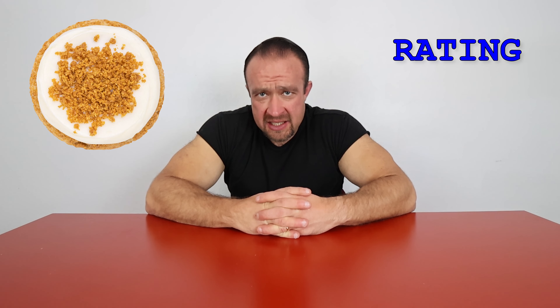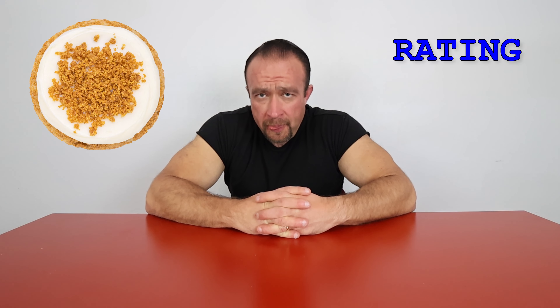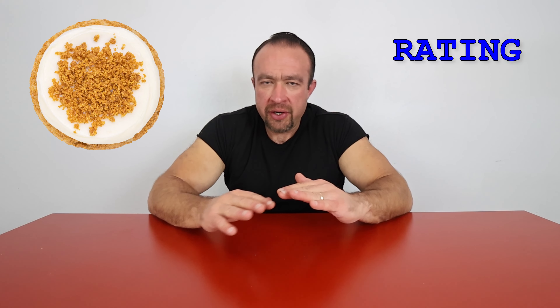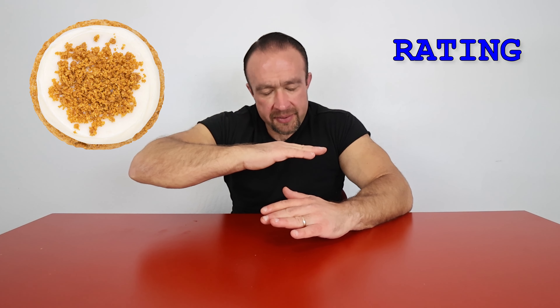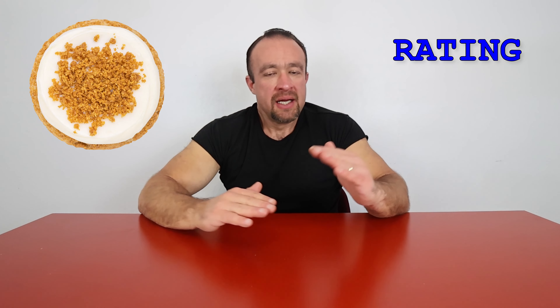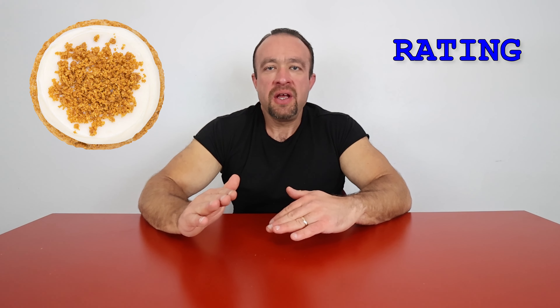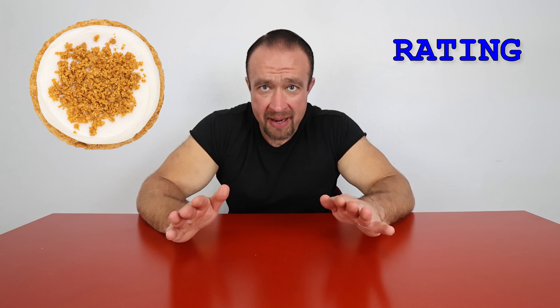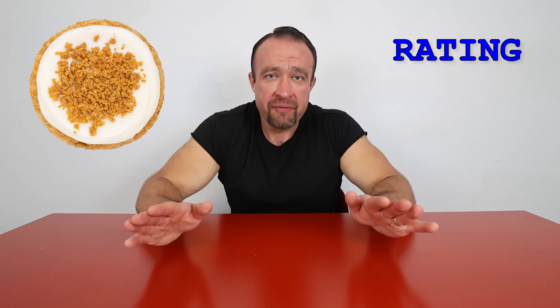Next, the New York cheesecake. I had almost unfair high expectations for this one. It was a chilled cookie, which matched it really well. The balance between the actual cookie — that buttery graham cracker type — with the cream cheese frosting was a perfect balance, not too much of one or the other. That cookie met all of my expectations. Absolutely amazing, one of the best cookies I've ever had from Crumble. I'm going to give that one a 9.5.